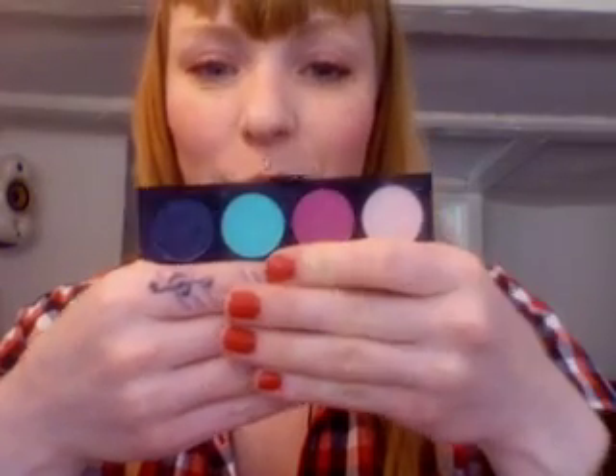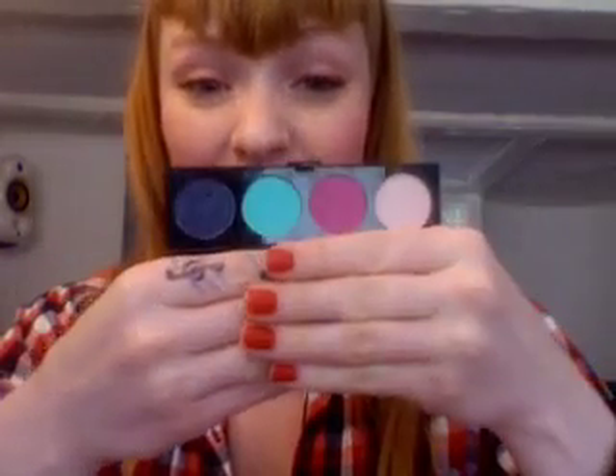The third one is called Romping, and it's a limited edition color from the Hello Kitty collection. Most of the other colors on this list are permanent, though.